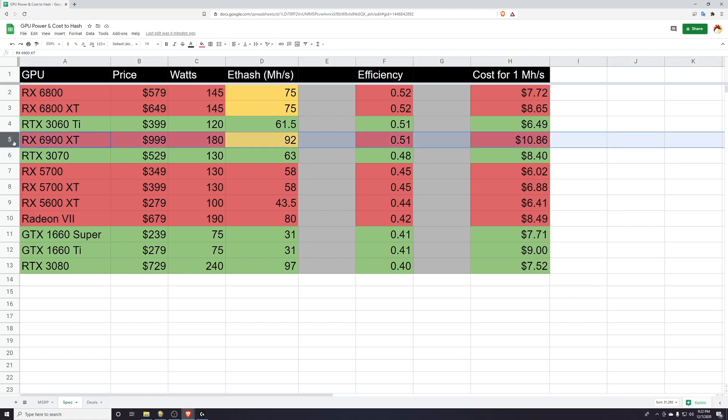As of making this video, the 6900 XT is still not released. It's a thousand dollar card — so just like the 3090, which I left off here, it's probably not viable for mining. But here's what it would have to do: 92 megahash at around 180 watts to be anywhere in the ballpark of being an efficient card. Still, that's a brutal cost for one megahash at almost $11.